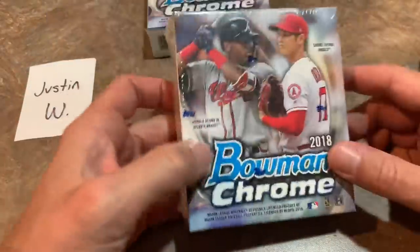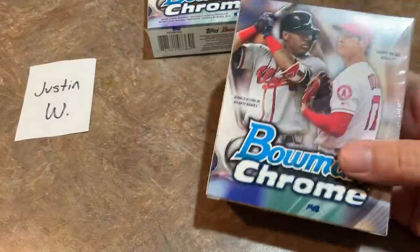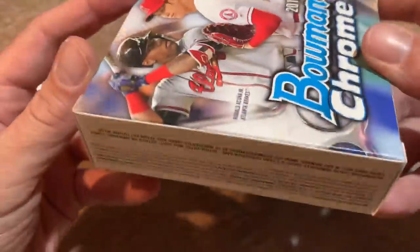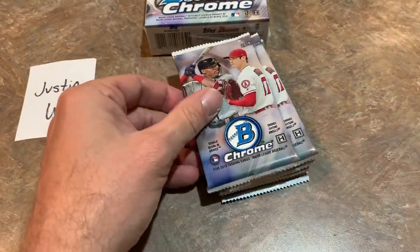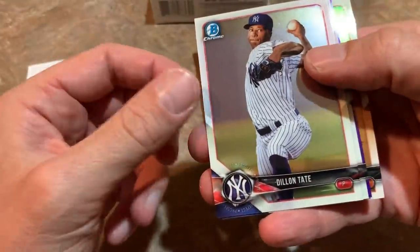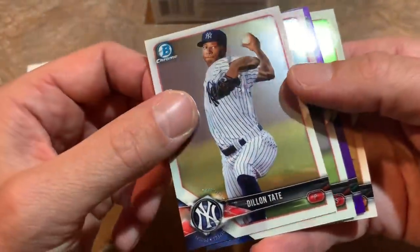So here we go — Justin gets both of these boxes. Inside the master box you'll see two mini boxes, five chrome cards per pack and six packs per mini box. Let's go ahead and start with this one. You can see Ronald Acuna Jr. and Shohei Otani on the front of the box, the cover boys. There are 100 base cards — rookies and stars — and also 100 prospects, so you're going to see a mixture of both.